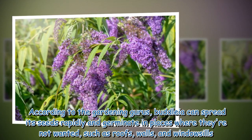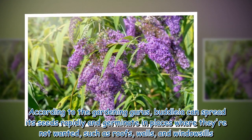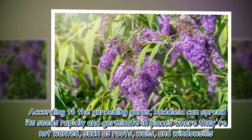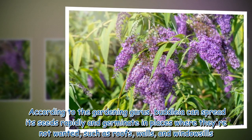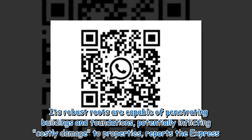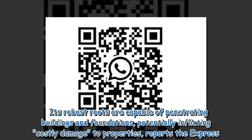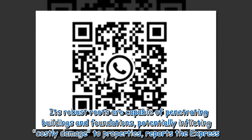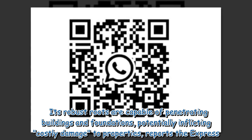According to gardening experts, Buddleia can spread its seeds rapidly and germinate in places where they're not wanted, such as roofs, walls, and window sills. Its robust roots are capable of penetrating buildings and foundations, potentially inflicting costly damage to properties.